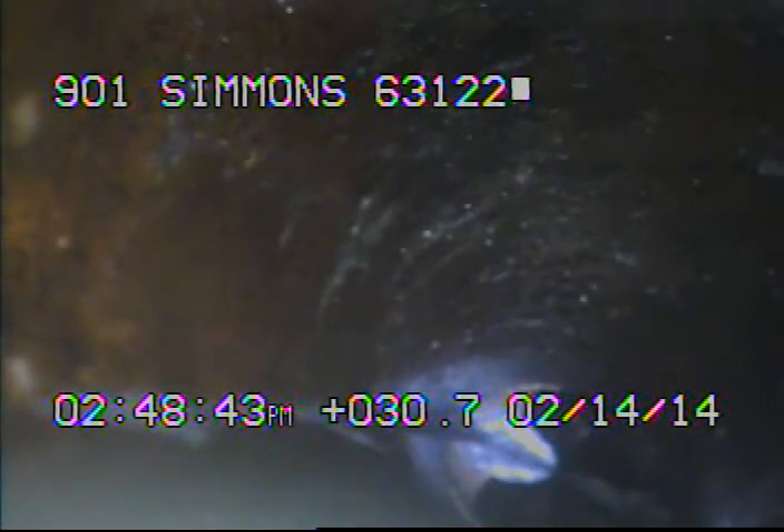Today's date is February 14, 2014. I'm at 901 Simmons, televising a cemetery sewer line from the 6-inch clean-out outside the house. The vent trap is on the back side of the house, but the sewer goes out to Simmons.